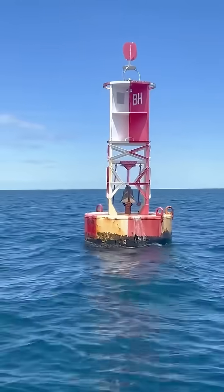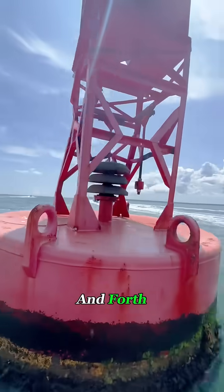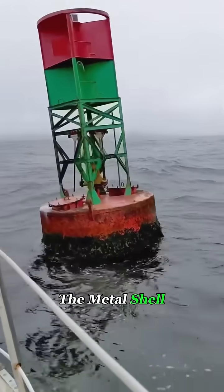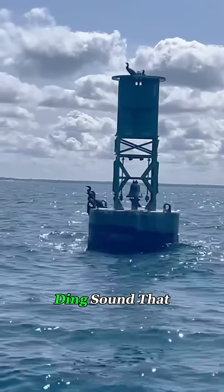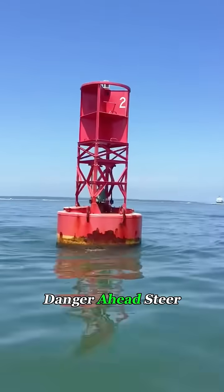Take the bell buoy, for example. Inside hangs several metal clappers. As waves rock the buoy back and forth, the clappers strike the metal shell, creating a steady ding-ding-ding sound. That sound warns ships: danger ahead, steer clear!